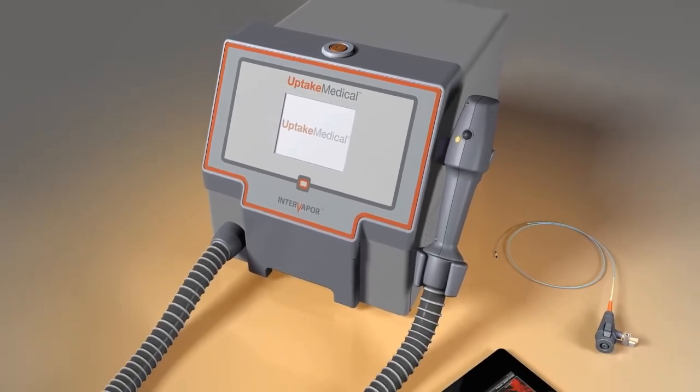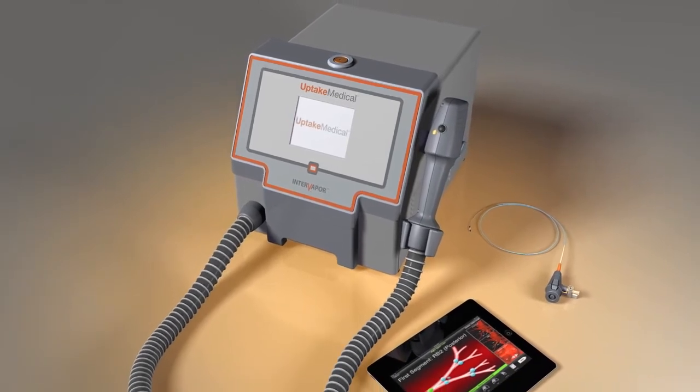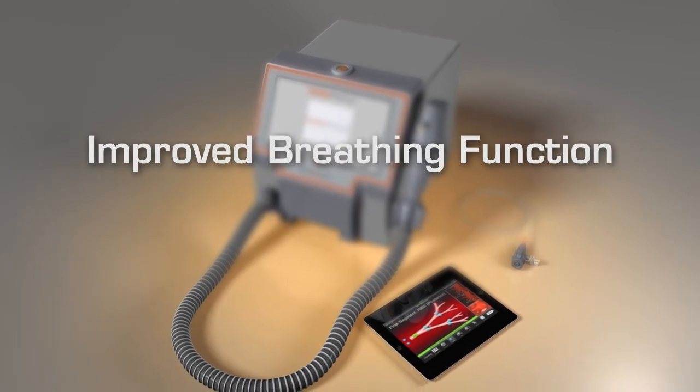It is designed to give patients with severe emphysema clinically meaningful improvement in breathing function, exercise capacity, and quality of life.